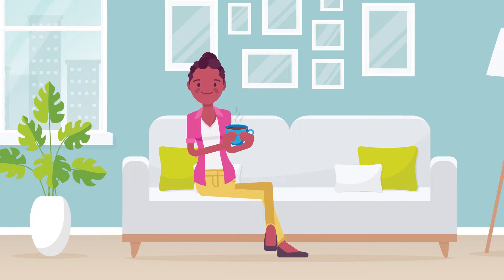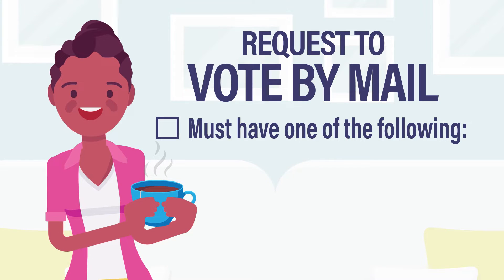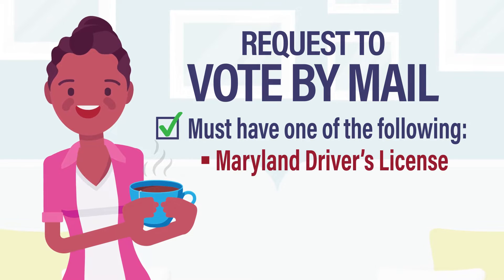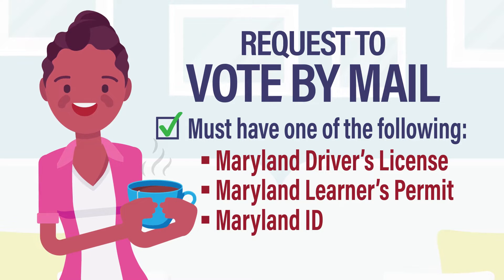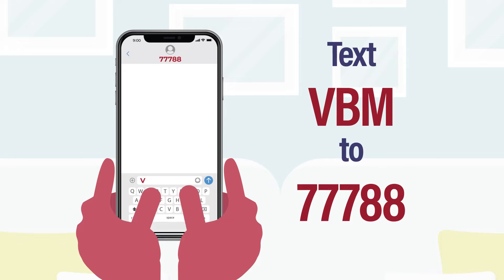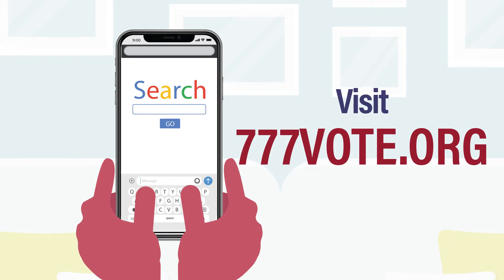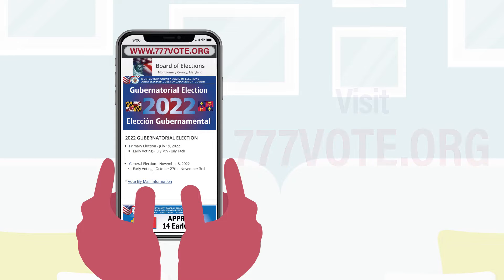Any Montgomery County registered voter may request to vote by mail. You do not need to provide a reason for doing so. If you have a Maryland driver's license, learner's permit, or ID, you can apply online to request to vote by mail by texting the letters VBM to 77788 or by visiting the Board of Elections website at 777vote.org.